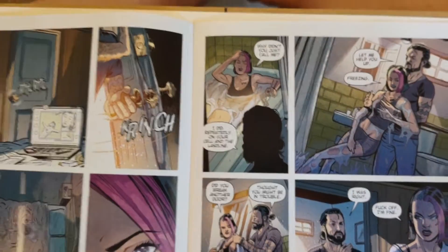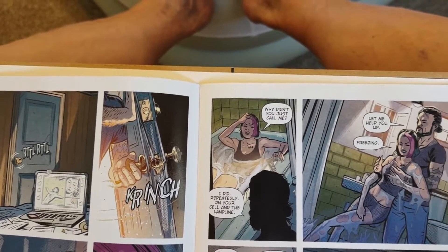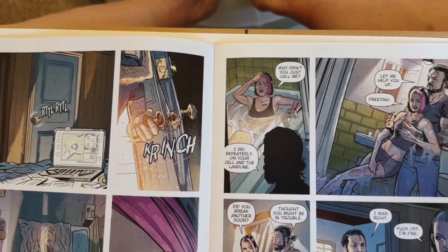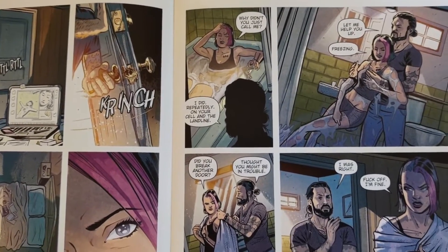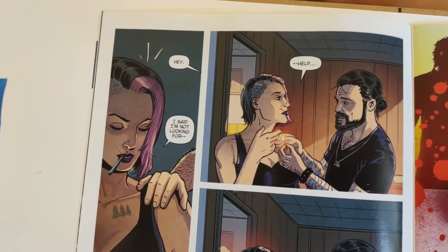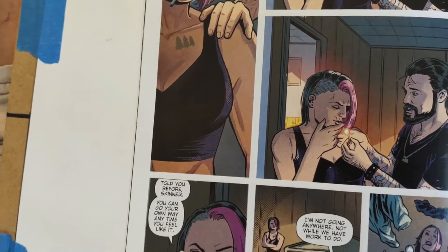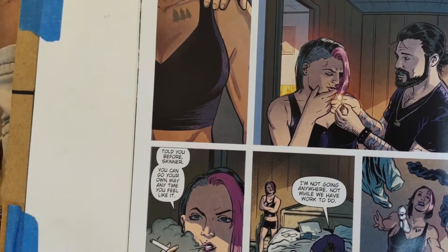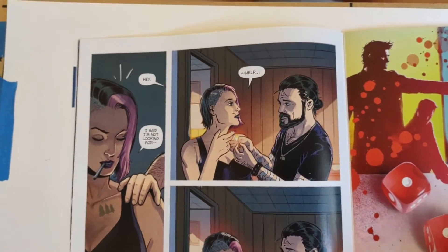I don't know if they ever give her name in here. It never really says what her name is. He tries to convince her he's not there to bust her for the drugs — he actually has something to talk to her about that's been found, and tells her to get dressed. Her name is never disclosed as far as I can tell. His name is Skinner.